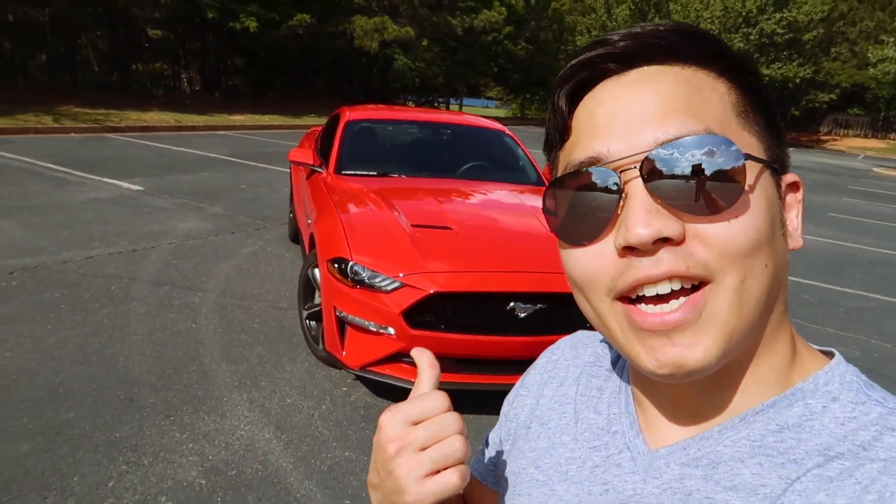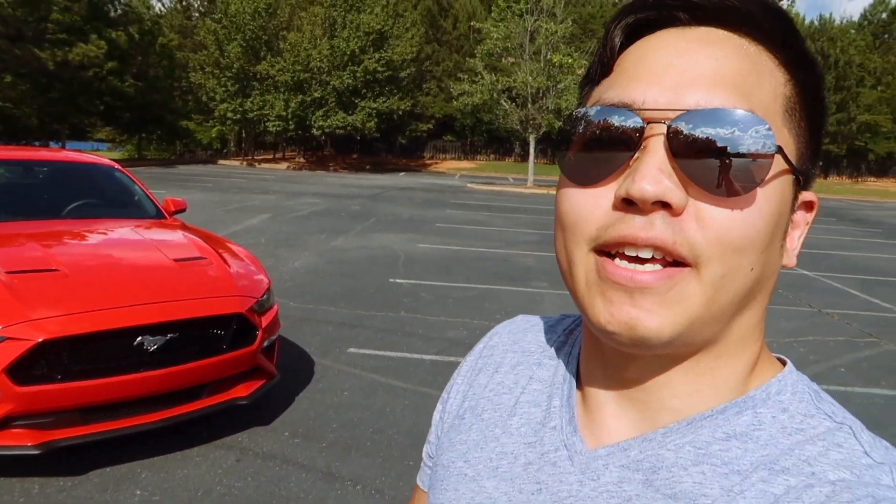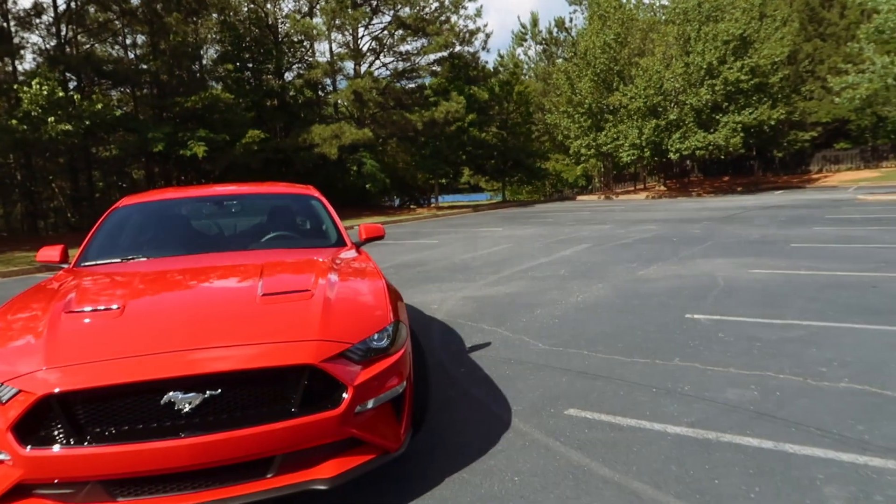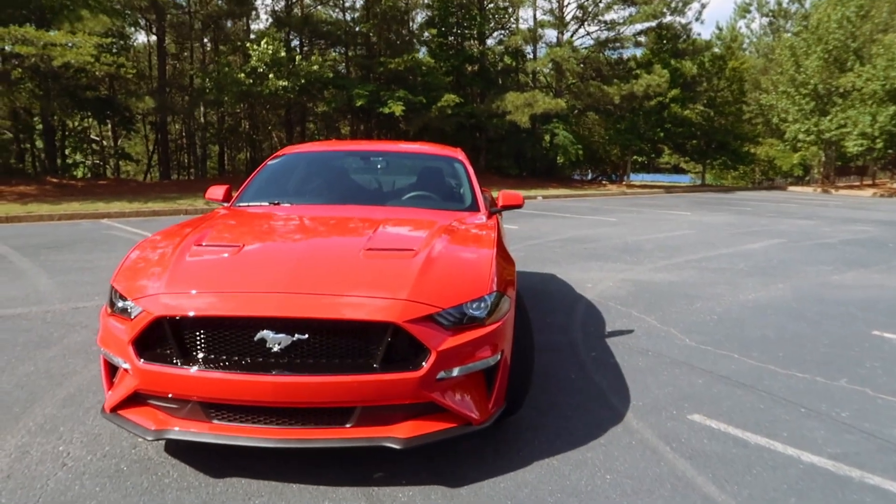What's up guys, today I'm going to give you some reasons why I chose the 2018 Mustang over a Camaro. I was also looking at a Miata, so stay tuned.